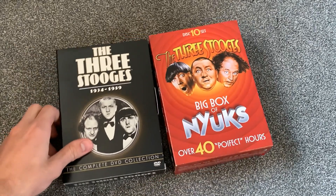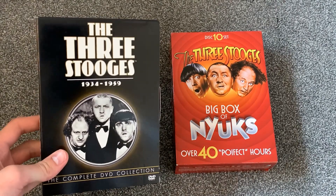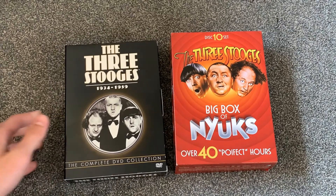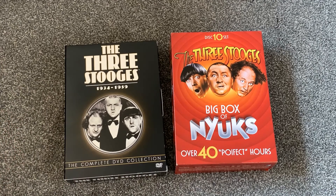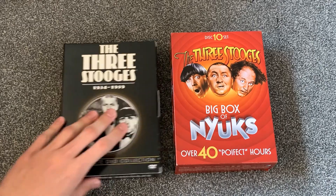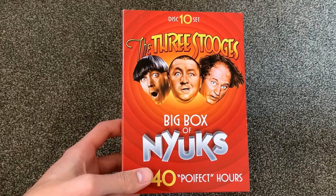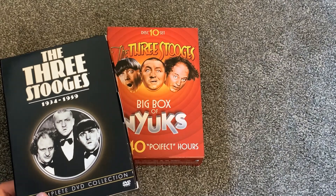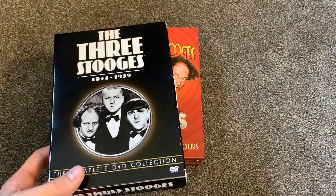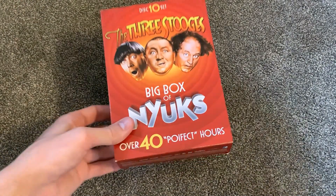I also have this one, and I did do an unboxing of this one as well. This right here is a much more compact version of the Ultimate Box set, and the only difference between this and the Ultimate Box set is, of course, the size, but also the fact that there is no bonus material in this set. Now, in this set, there is a ton of bonus material — in fact, that's mostly what this set is made up of. All you have to do is just buy these two sets and you're basically covered, because this one has all of the Stooges shorts. That's really all you need, but if you want the bonus material, you can buy this set instead.